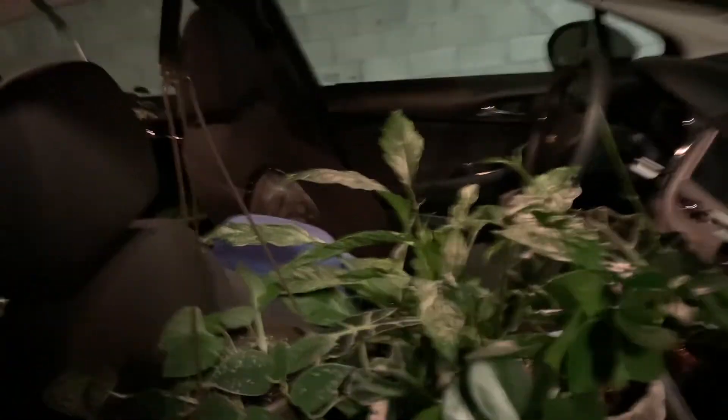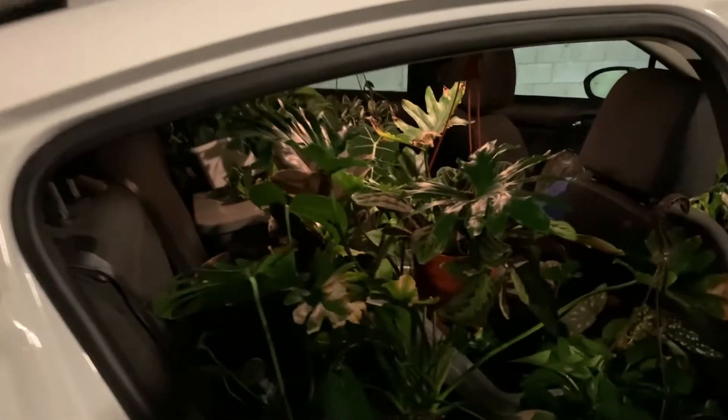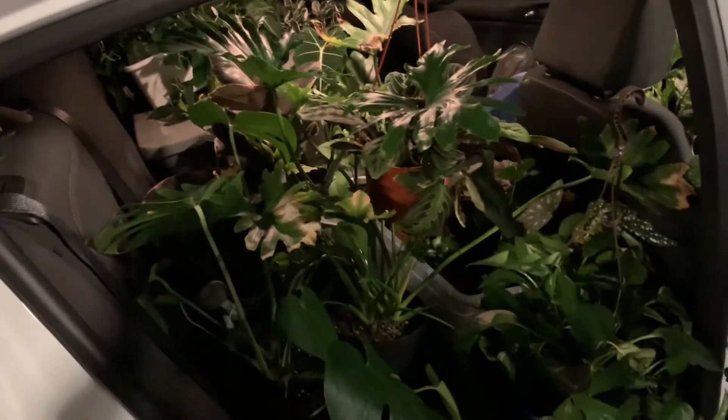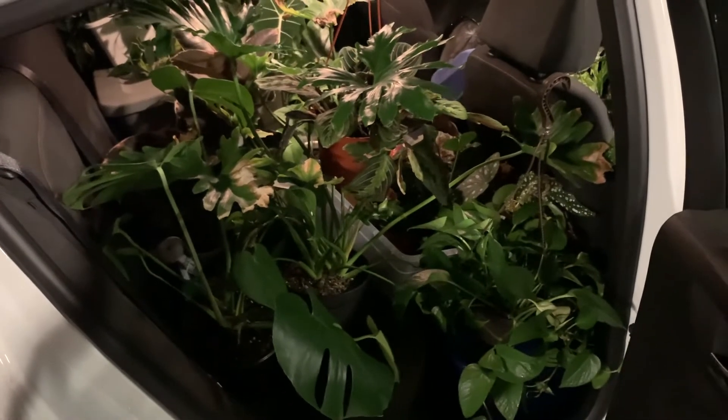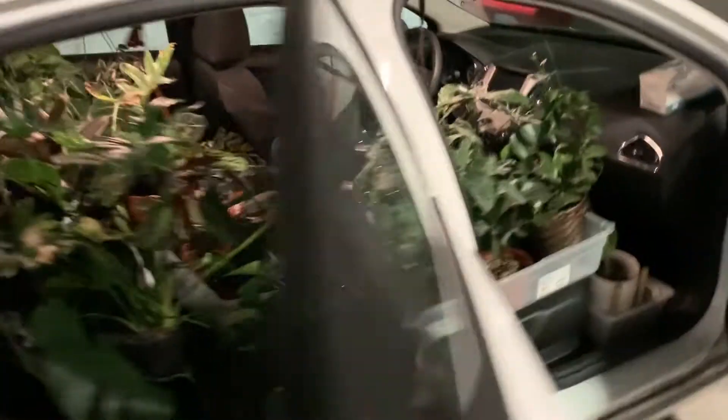The plants I put in my car all made it — none of them had any issues. Another thing I did that I don't show in this video was hanging sheets on the windows so the sun wouldn't blast in on them. I read that other people had their plants scorched during moves, and when you're driving for 12 hours with the sun blaring, the plants are pretty much in direct sunlight — you don't want that.